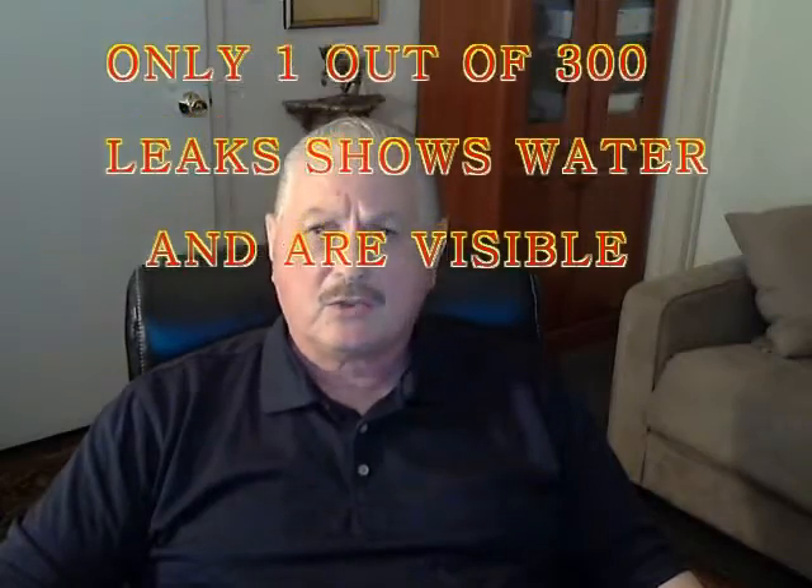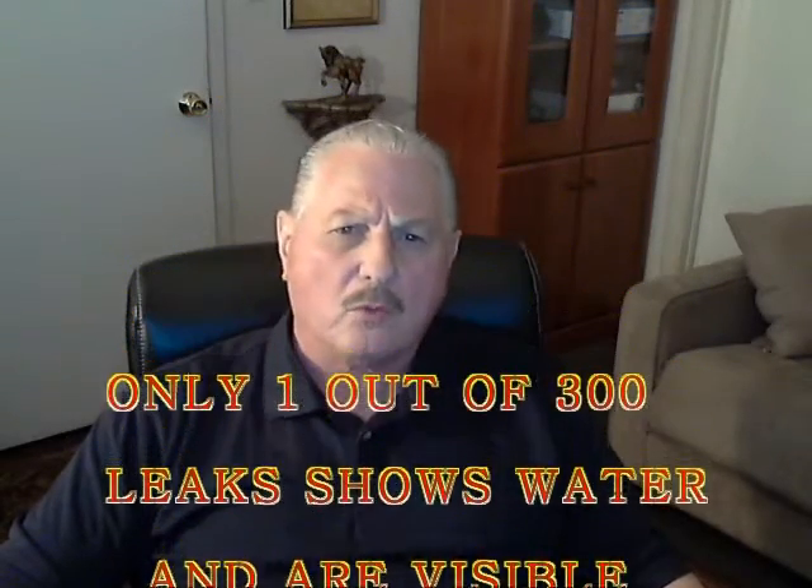There is a good chance your home is leaking right now. Only one out of 300 leaks surfaces visible water into the home, with the vast majority of the water being directed downward and into the ground without any indications the system is leaking. Many leaks are not visible and will eventually surface, causing damage to your new floor.